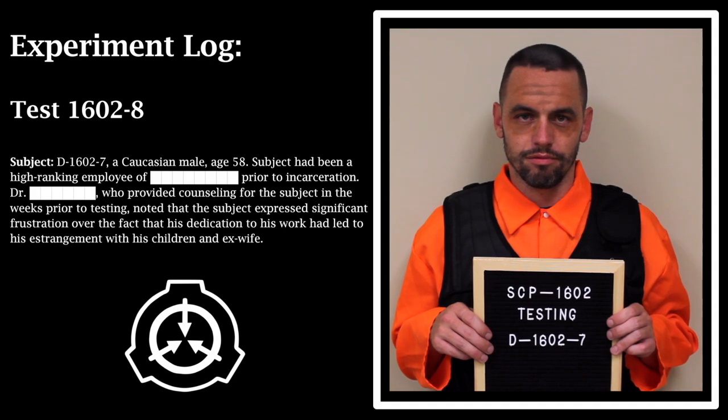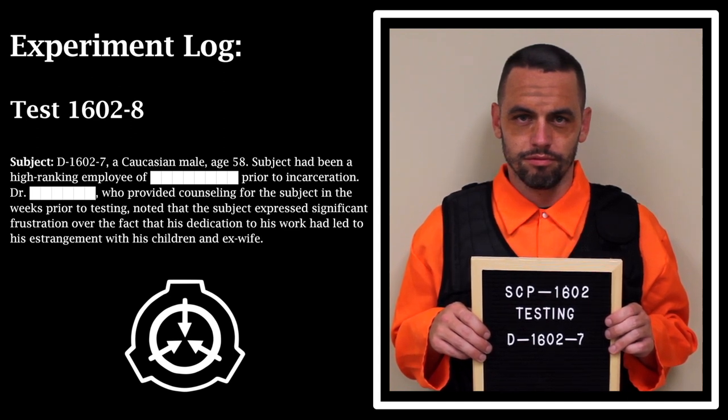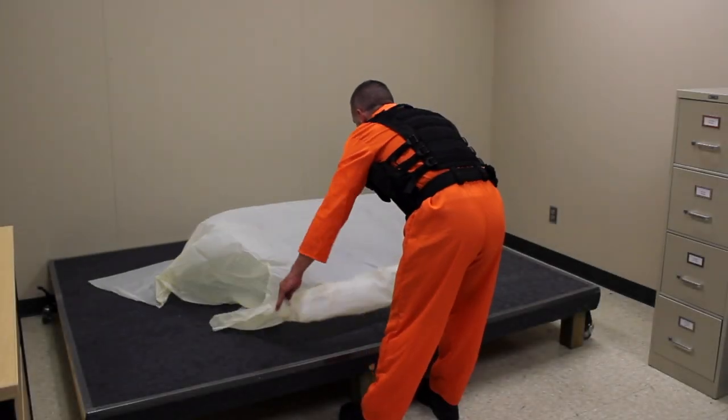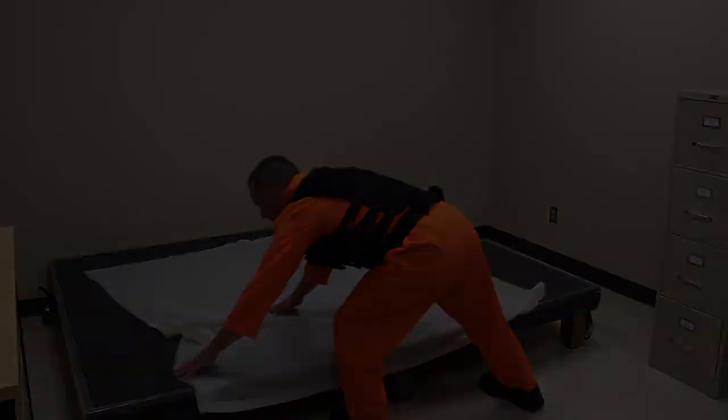Test 1602-8. Subject D-1602-7: a Caucasian male, age 58. Subject had been a high-ranking employee prior to incarceration. The counseling doctor noted that the subject expressed significant frustration over the fact that his dedication to his work had led to his estrangement from his children and ex-wife. Procedure: SCP-1602 placed on the floor in a spread position. SCP-1602's horizontal orientation did not appear to alter its effects, activating within the standard timeframe. SCP-1602-A-8 emerged from beneath it, climbing from a perfectly round hole in the floor that had not existed prior to SCP-1602's activation.